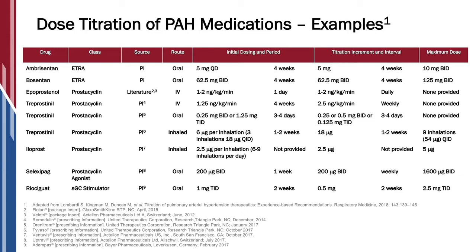We have the endothelin receptor antagonists. For example, Bosentan is started at a lower dose for a month and then increased to the higher dose. And then Ambrisentan is a medication that's approved in two different doses and usually we start at the lowest dose for a month and then increase to the higher dose.